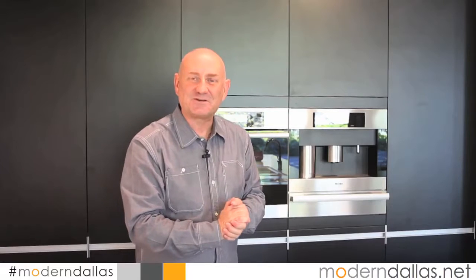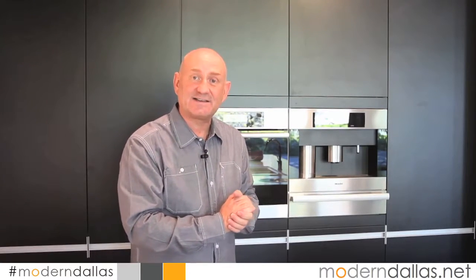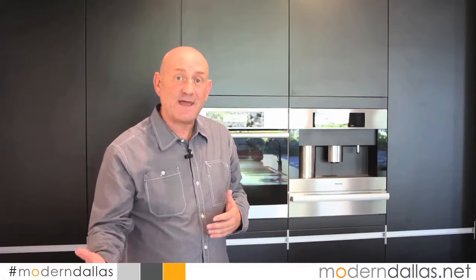Welcome back to another edition of Modern Dallas TV. I'm Jeff Levine with ModernDallas.net. This week we're here at our sponsor, Orinari, located in the Dallas Design District. They offer solutions whether it's in your kitchen, your closet, or the bathroom. It's all about storage and being efficient.